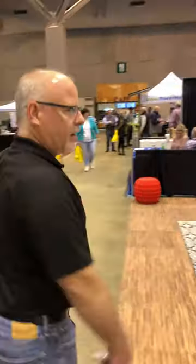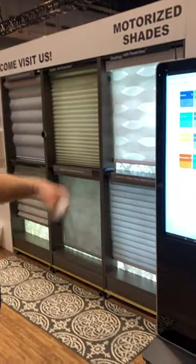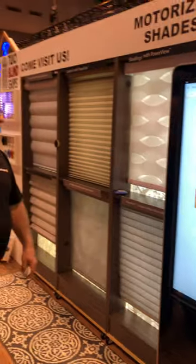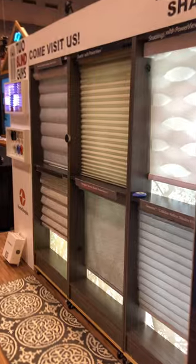Over here, the biggest thing nowadays are your motorized shades, because you don't have any cords. You can operate them from your phone, and you can actually work them from Alexa. "Alexa, open shades." And just like that, all your shades are open. You can put them on timers, you can put them on remote control of course. Thousands of colors, thousands of products, thousands of textures — we'll pick one out that works for you.